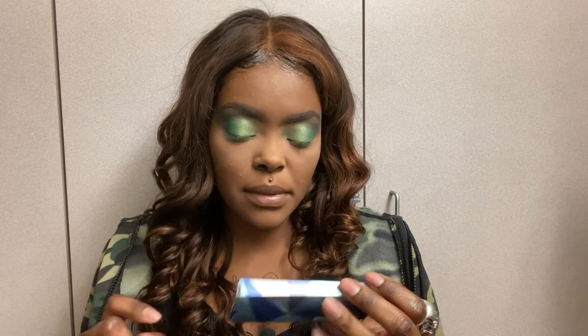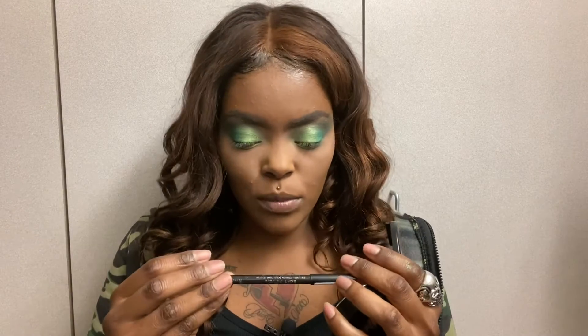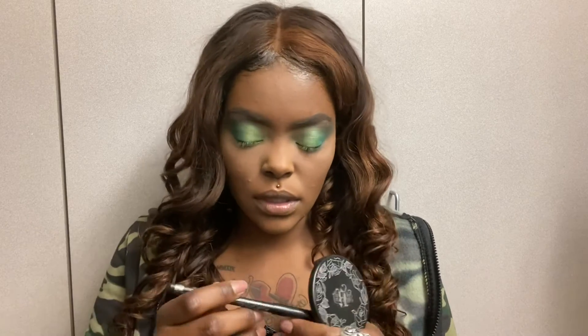Now that's done — I'm applying the Lapis lashes by Sephora. I'm also going to use this Rimmel London soft pencil in black for under my eyes.